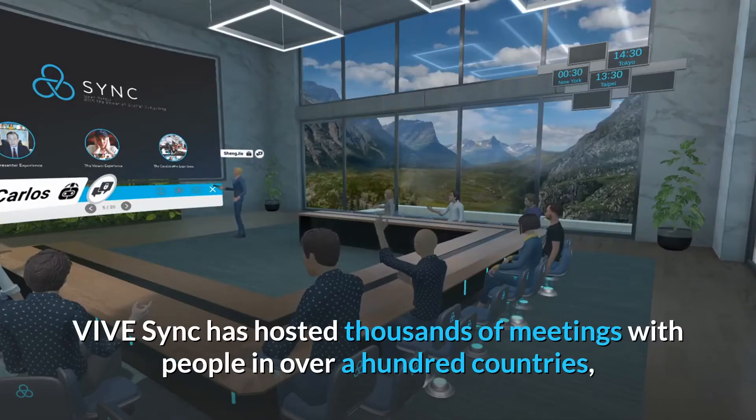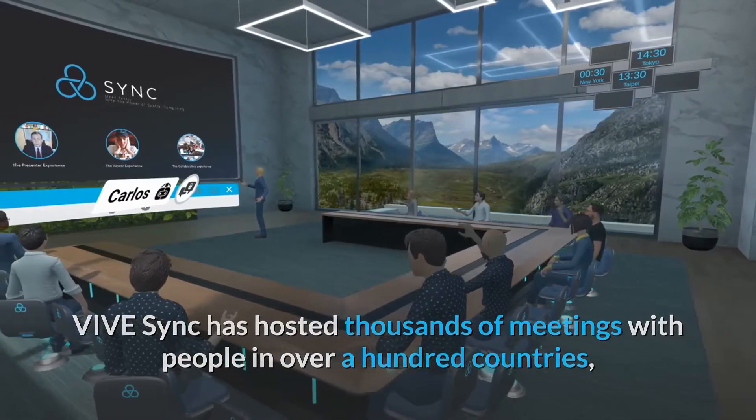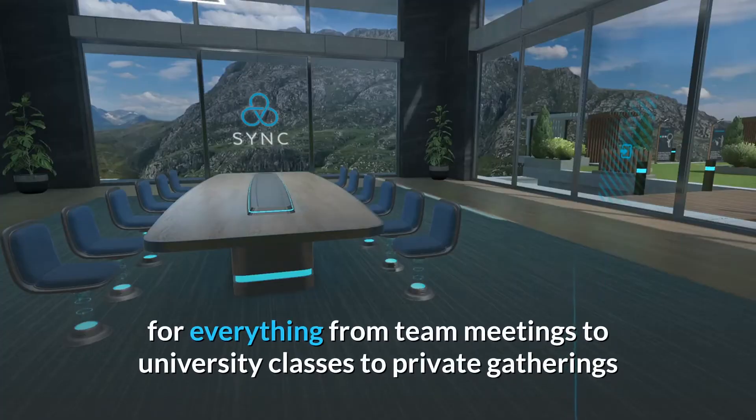ViveSync has hosted thousands of meetings with people in over a hundred countries, for everything from team meetings to university classes to private gatherings.